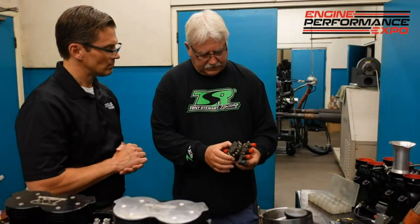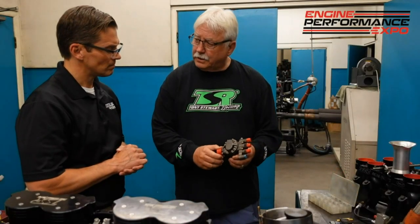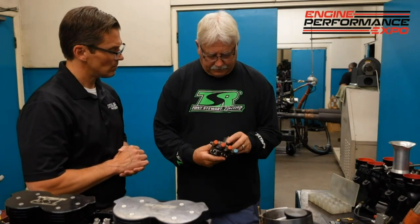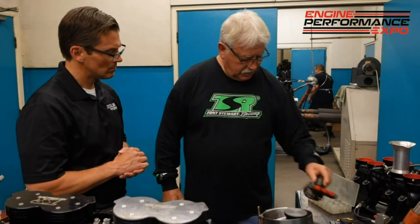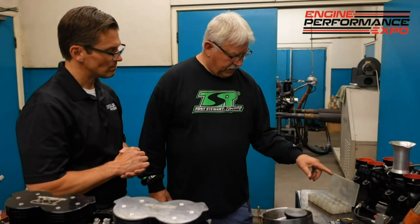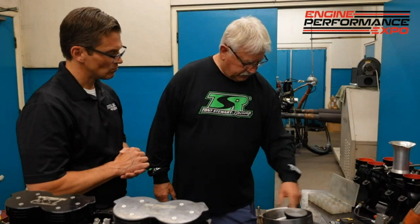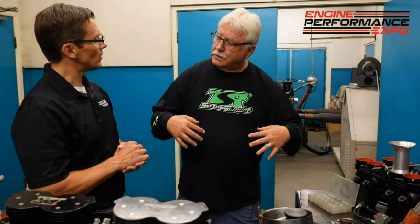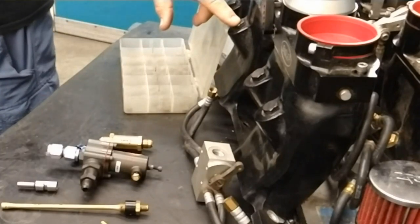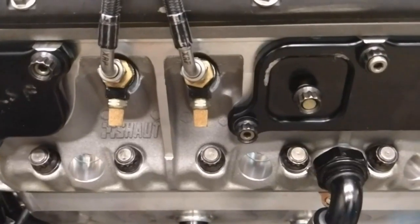For instance, this is a Kinsler pump — a half-gallon-a-minute pump. This is the pump that we use. It pumps into the barrel valve, and the barrel valve distributes to the nozzles, which are in the head. They can be in the head or right here in the runner. We use them in the head because they make more power.